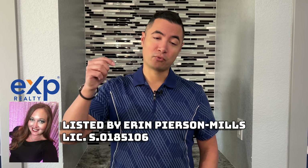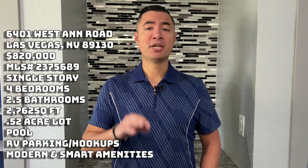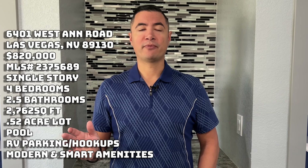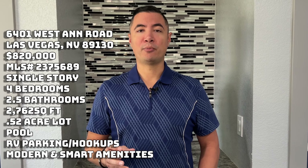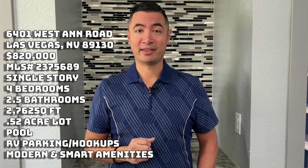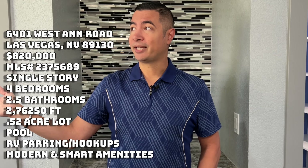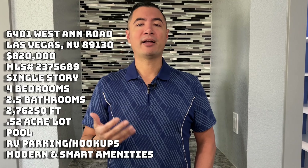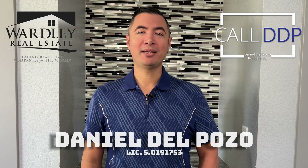I'd like to thank Erin Pearson Mills for allowing me to showcase her property. This property is listed right now for $820,000 — that gets you four bedrooms, two and a half bathrooms, just over 2,700 square feet with some additions, sitting on a little over a half acre lot, with all these smart features and three refrigerators. If you watch HGTV, this house has a little bit of everything you see on those shows. Single story, tons of parking out front, mature landscaping with trees that have been here 30 years. This house is definitely one of a kind. My name is Daniel Depozo with Worthy Real Estate and Call DDP. I'll see you at the next house.